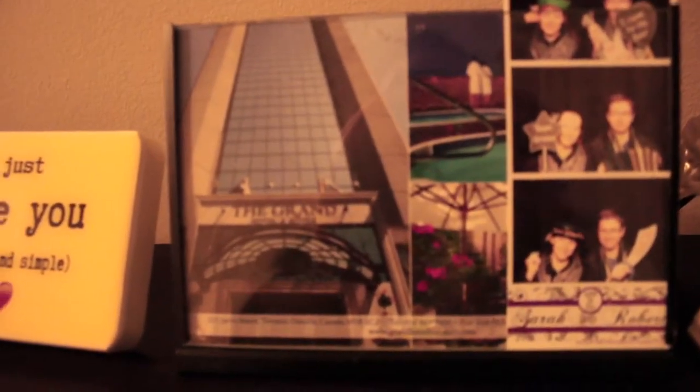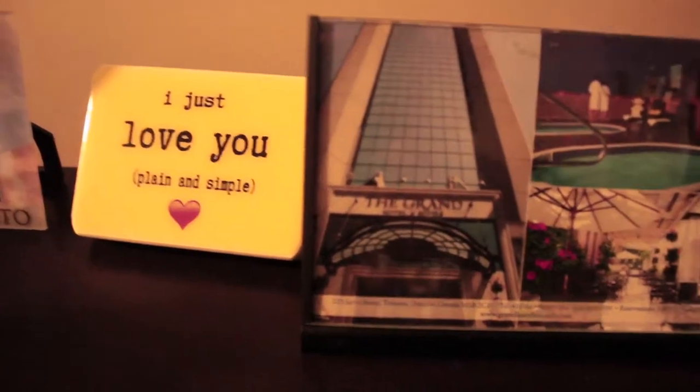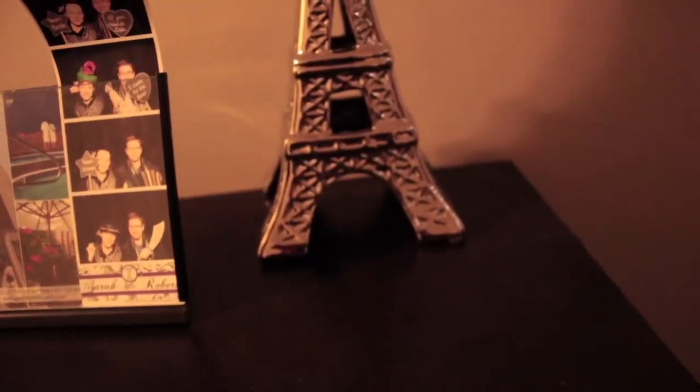And then here is a picture from our honeymoon — this is like a postcard you would get from mail, and that's where we went on our honeymoon. And then here are just some silly faces of me and my husband — can't really see, my camera is not focusing. And then I have the Eiffel Tower from Paris. So that is that part of my room.